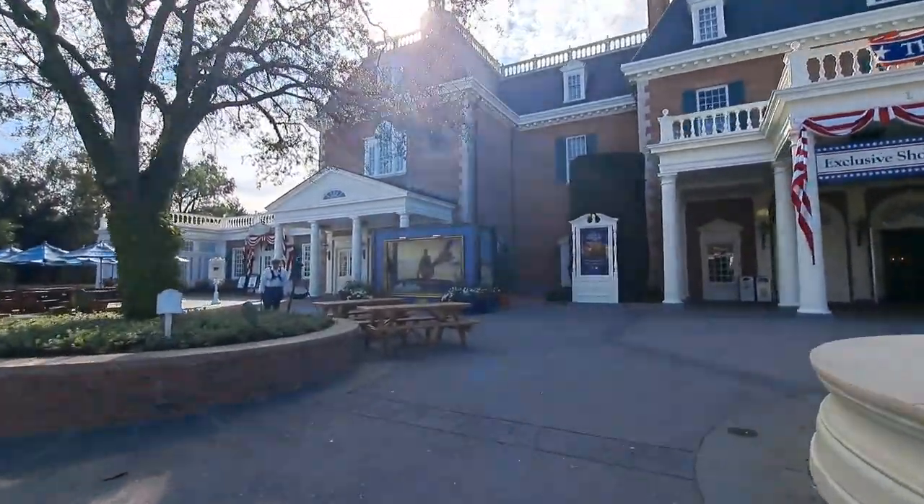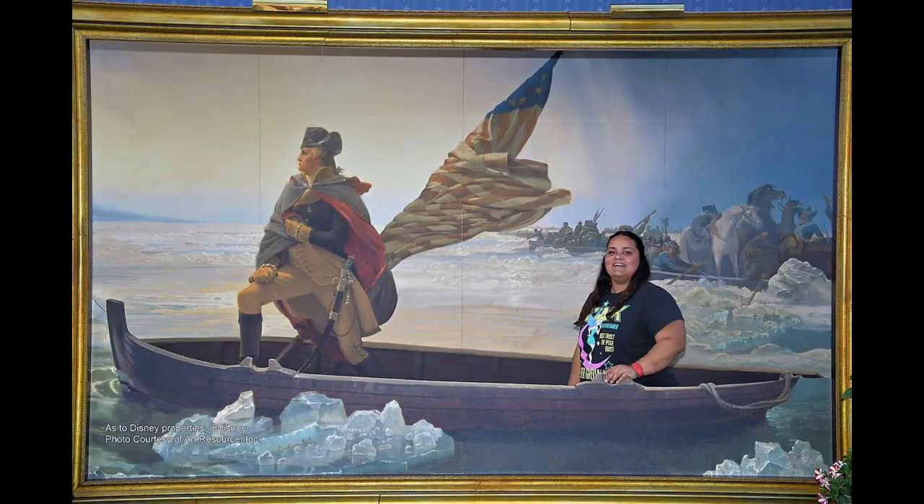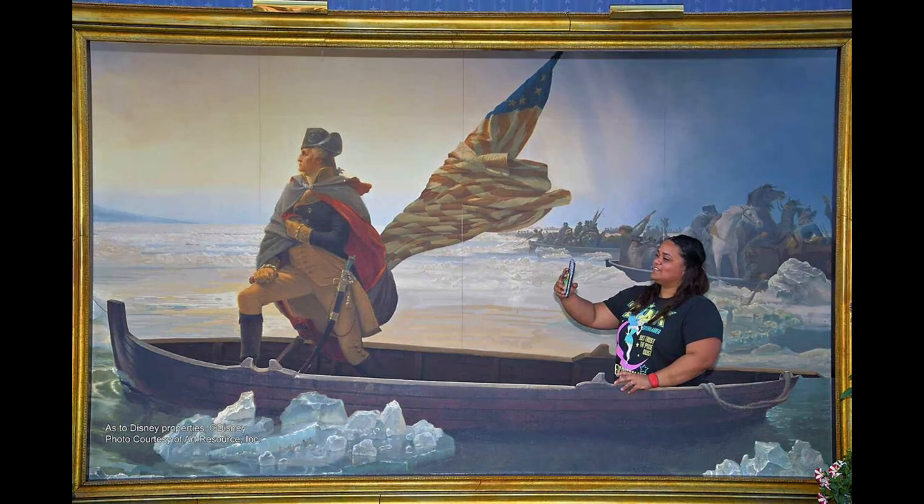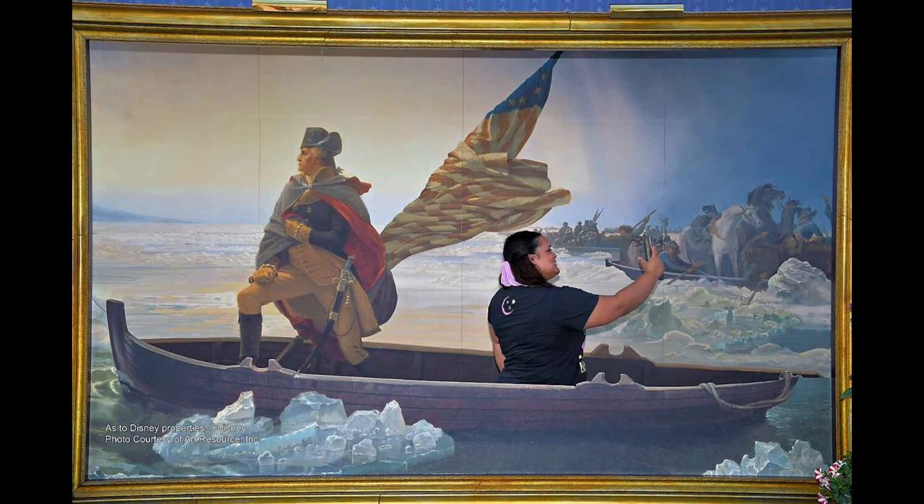So this is in the America Pavilion, and that PhotoPass photographer was the best. His name was Phil, and he took all these pictures of me inside this art piece. I had the funnest time chatting with him afterwards, so I gave him a cast compliment.